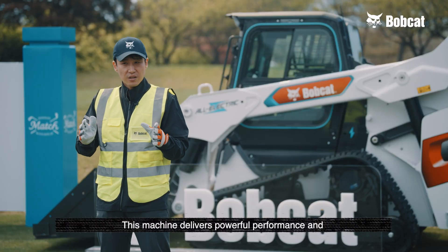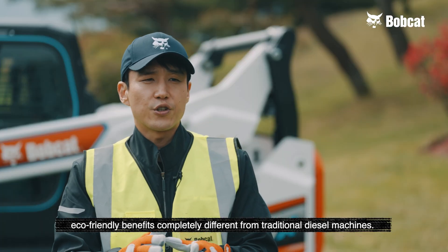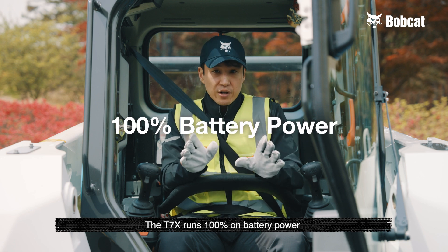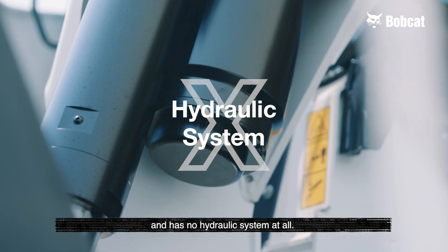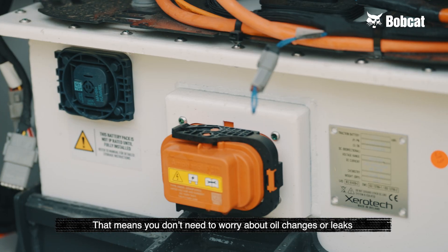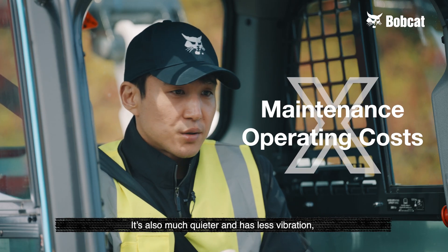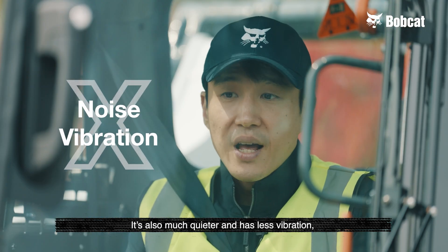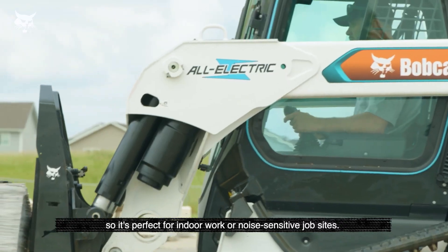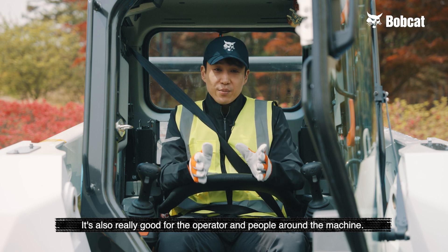This machine delivers powerful performance and eco-friendly benefits completely different from traditional diesel machines. The T7X runs 100% on battery power and has no hydraulic system at all. That means you don't need to worry about oil changes or leaks. It helps reduce maintenance and operating costs a lot. It's also much quieter and has less vibration, so it's perfect for indoor work or noise-sensitive job sites. It's also really good for the operator and people around the machine.